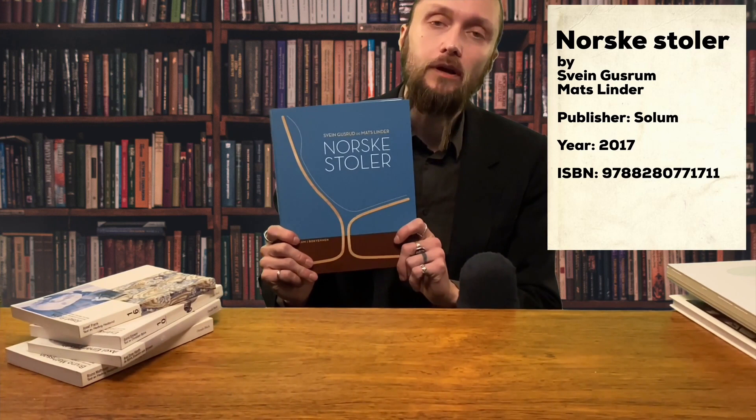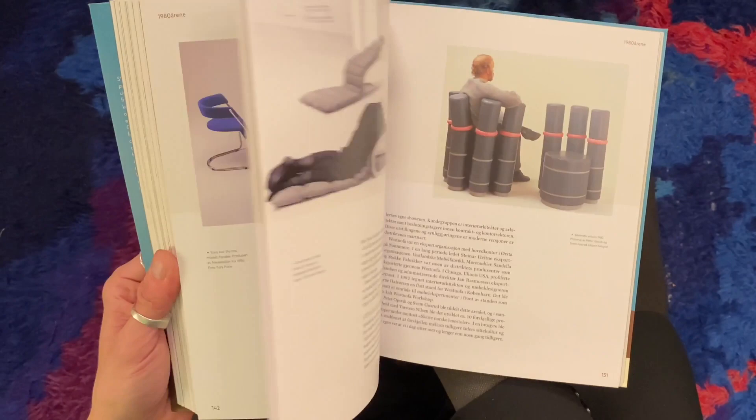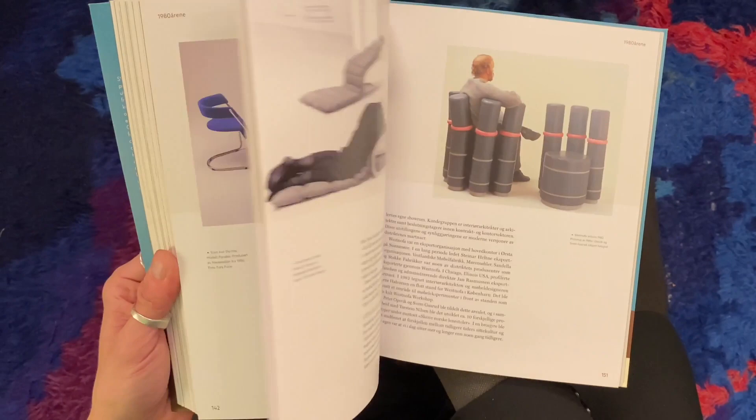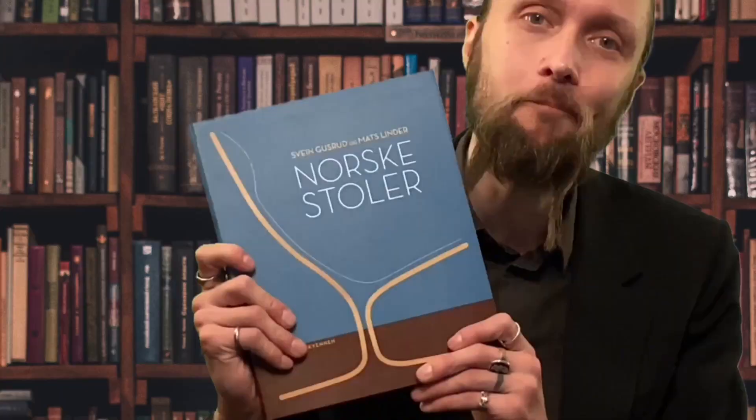Of course there's a problem with books about Scandinavian design: most books are written in Swedish or Danish, and if you don't understand any of the Scandinavian languages you can't really understand what's in them. But there are some exceptions. This book is called Norske Stoler, which means Norwegian Chairs. It's written in Norwegian, but it's still a good book because it's a reference book too. You can't read all the text, but you can look at the pictures and read the byline — the name of the furniture, who made it, and when it was made. So even if you don't understand Norwegian, buy this book.